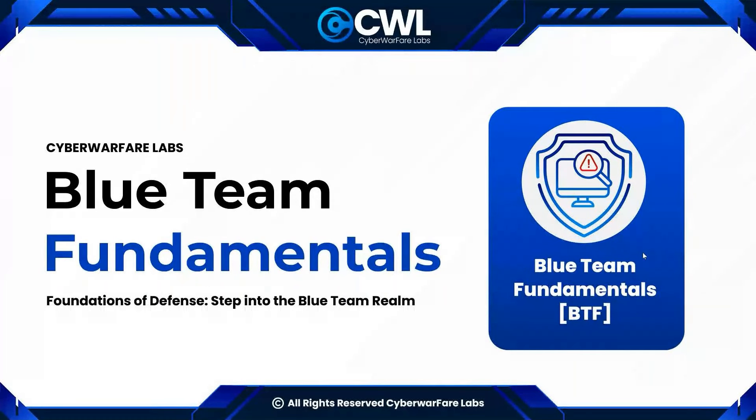Hello everyone and welcome to our webinar on the Blue Team Fundamentals course launch. I am Nantini Bharadwaj, the Operating Officer at Cyberwarfare Labs, and I am very excited to have you all here with us today. Let's get started.